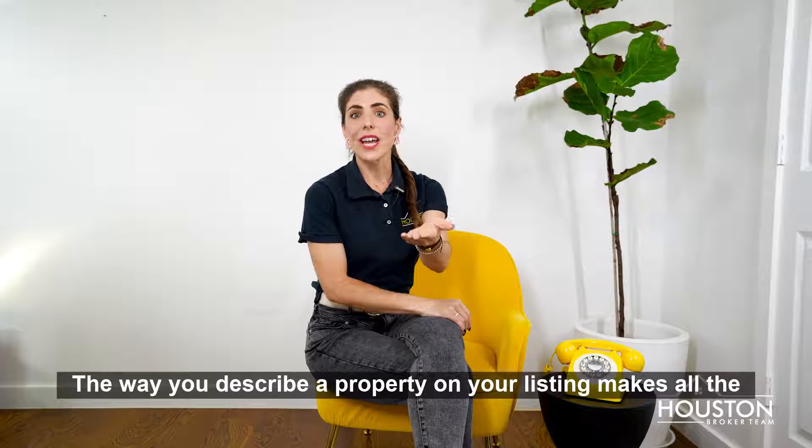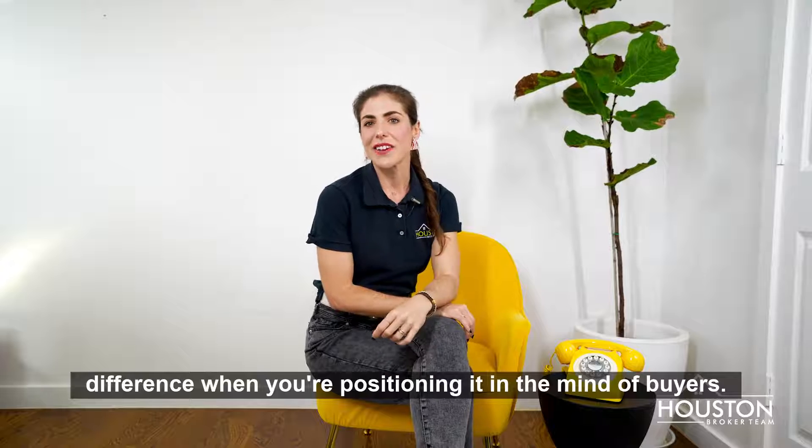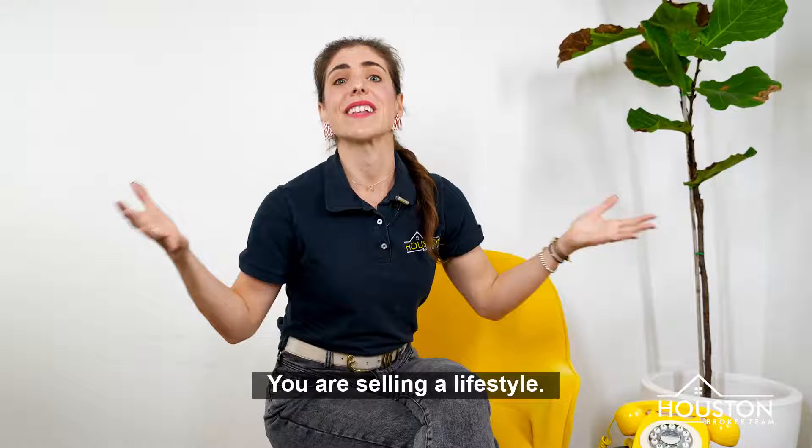The way you describe a property on your listing makes all the difference when you're positioning it in the mind of buyers. Ultimately, you're not selling a home, you're selling a lifestyle.